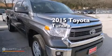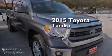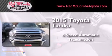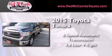This is a brand-new 2015 Toyota Tundra. This truck has a 6-speed automatic transmission and a 4.6-liter V8.